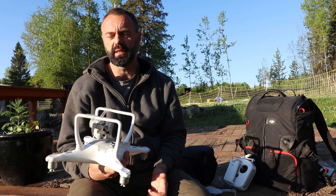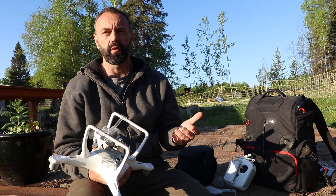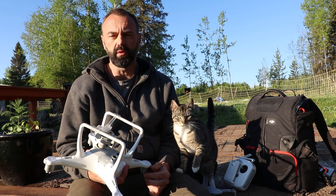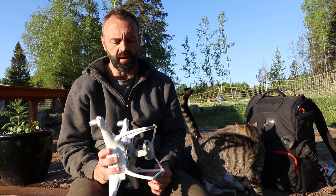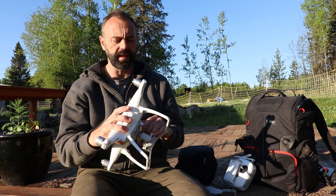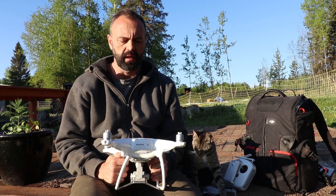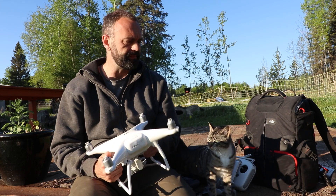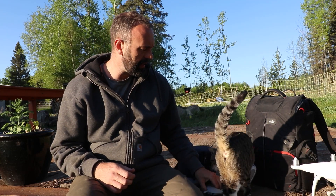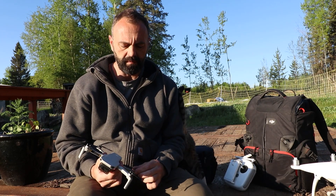I'm actually really supportive of the regulations that exist in Canada and the United States — the education you have to take and the licenses you need to fly these things. It's basically almost the same as a pilot's license. You don't have to go to school for four years, but you have to adhere to certain rules and regulations. After taking the training, it's one of the reasons I started hiring out drone pilots as opposed to doing the work myself.